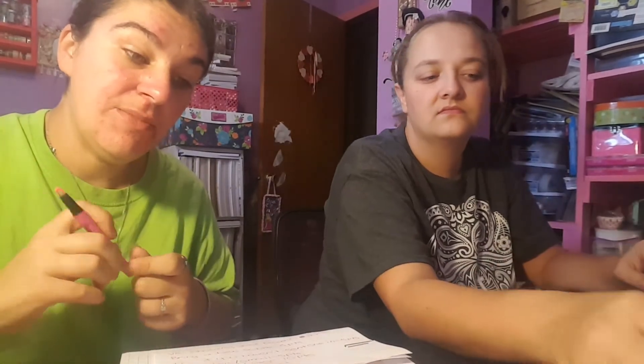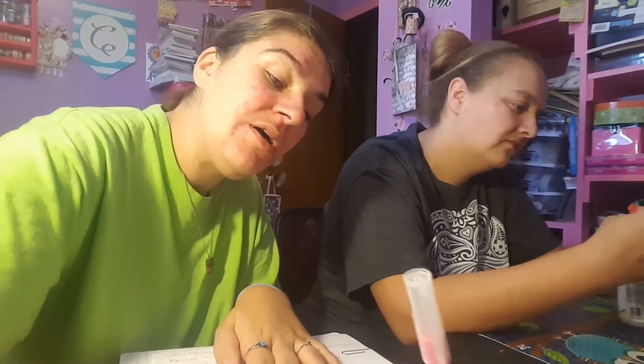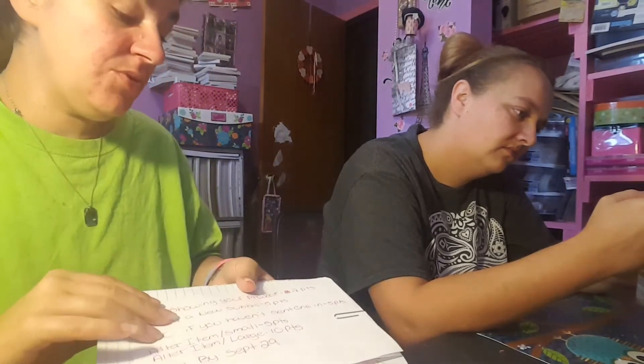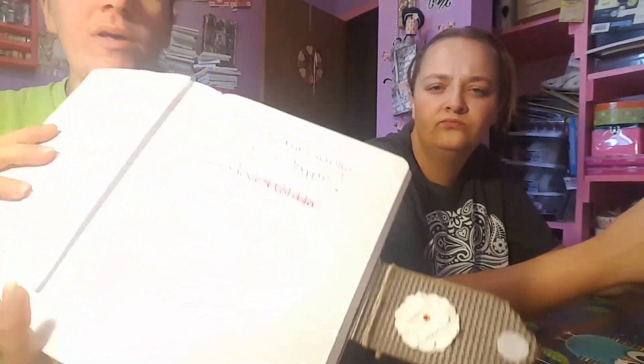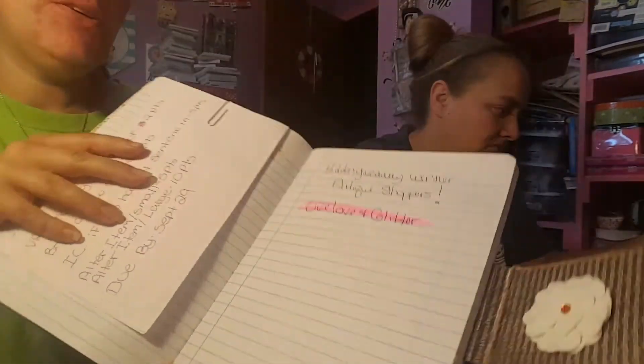You will be getting some of the things that we showed, and we'll probably throw in a few other things too. So there it is — we've got you down in the book. Until our next video, guys — congratulations and thank you for always playing with us. Bye!